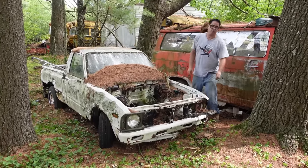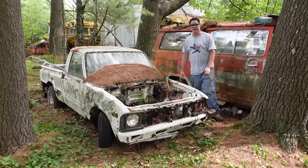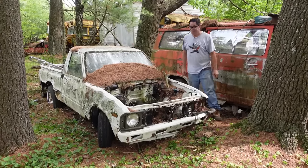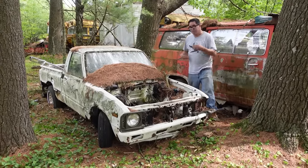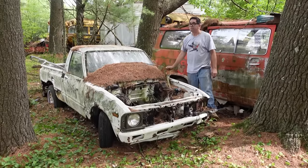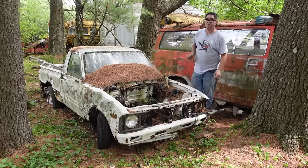This one here is a member of the third-generation Toyota pickup truck family. These were made between 1979 and 1983, and these were the first generation to go from coil spring front suspension to torsion bars.